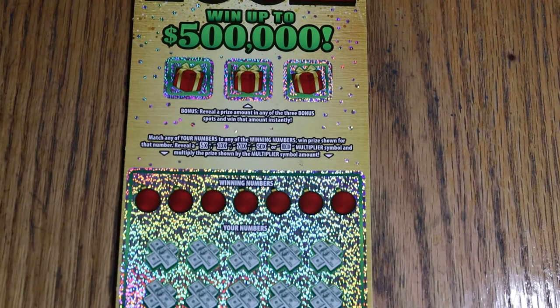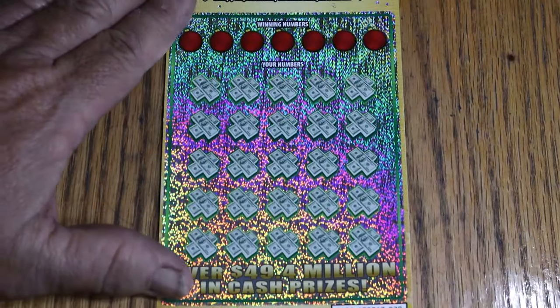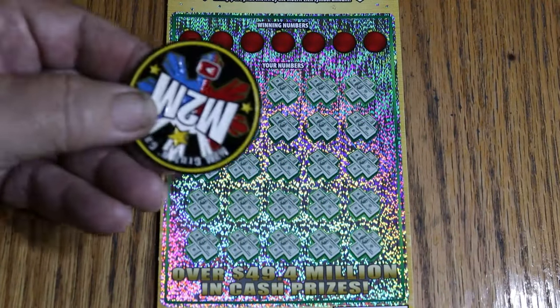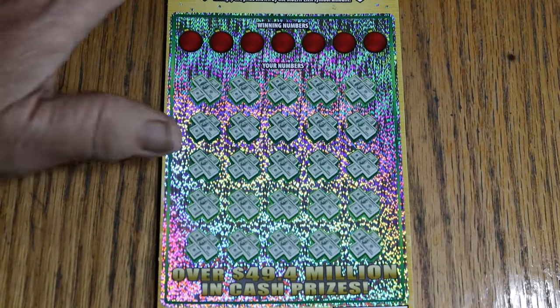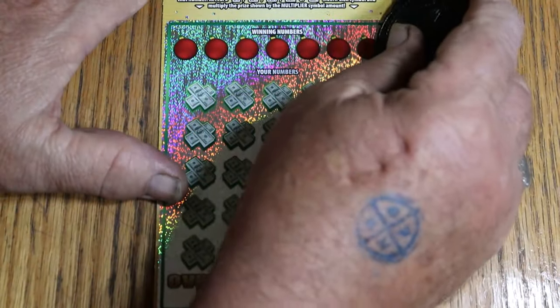I've got tickets 20 through 24 here. Book number is 608-767. Let's see what happens. Because this is a very tough-to-scratch ticket, I will naturally be using M2M Grubbin' Campbell's coin, flipped over to the dark side, which is the sharpest coin I've got. And we go.